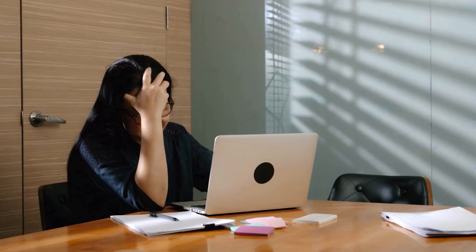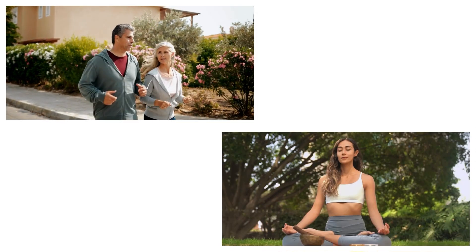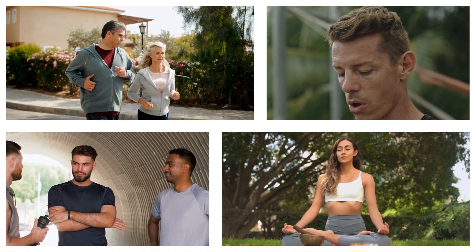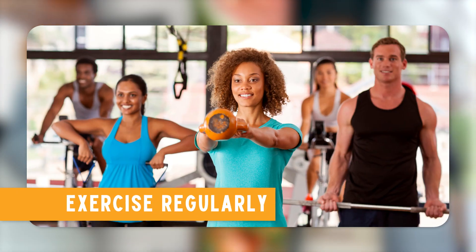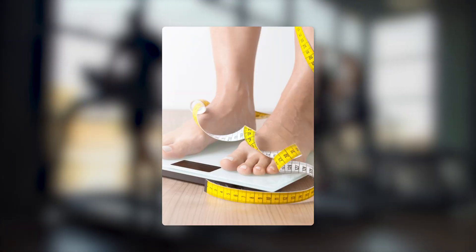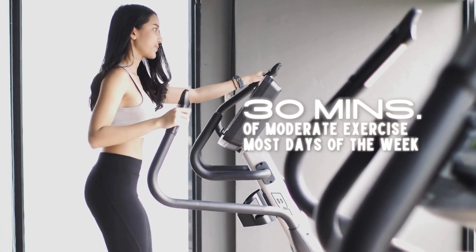Fourth, manage stress. Chronic stress can raise blood pressure and blood sugar levels, contributing to kidney damage. Find healthy ways to manage stress, such as exercise, meditation, deep breathing exercises, and talking to a friend or therapist. Regular physical activity and getting enough sleep are also crucial for stress management. Fifth, exercise regularly — it helps maintain a healthy weight, lowers blood pressure, and improves overall kidney function. Aim for at least 30 minutes of moderate exercise most days of the week.